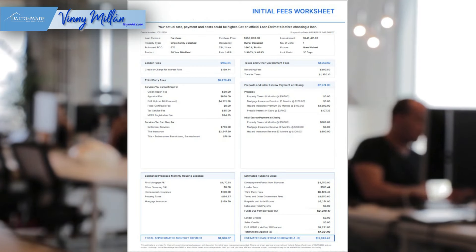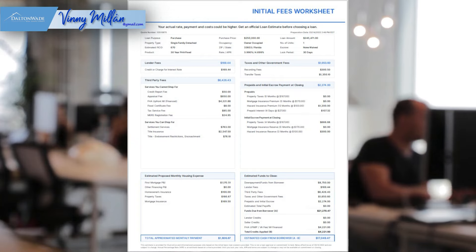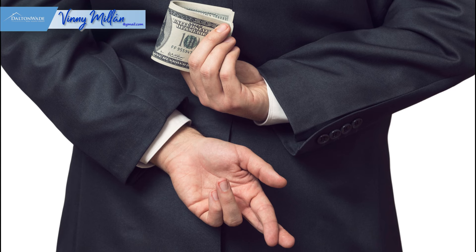Every little bit helps — keep in mind there are differences in interest rates and closing costs between lenders. Ask each one to provide a loan estimate, which includes the loan terms, projected payment, and closing costs. It's a universal format, making it simple to compare lenders. Be leery and skeptical of fly-by-night internet lenders offering you a great deal with low-quality customer service. If someone offers you a deal that's way better than all the other lenders, they may be baiting you with a loan that doesn't exist, has hidden charges, or that you can't qualify for. It's so important to find a lender you can trust and who will answer the phone when you call.